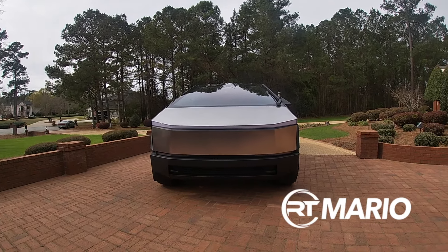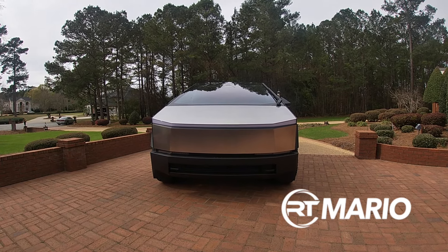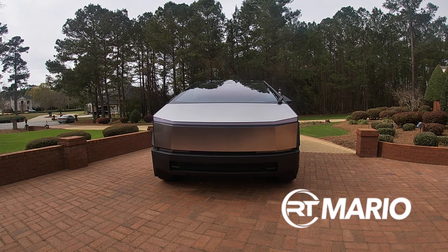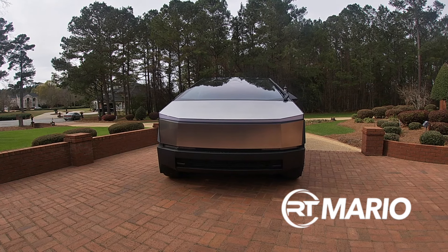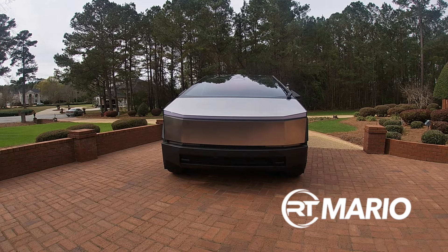What's up YouTube, it's your boy RT Mario and I'm back with another video. And as you can see by the thumbnail, yes I have delivered. That is the 2024 Tesla Cybertruck Foundation Series. And as you can see, this thing is a beauty.